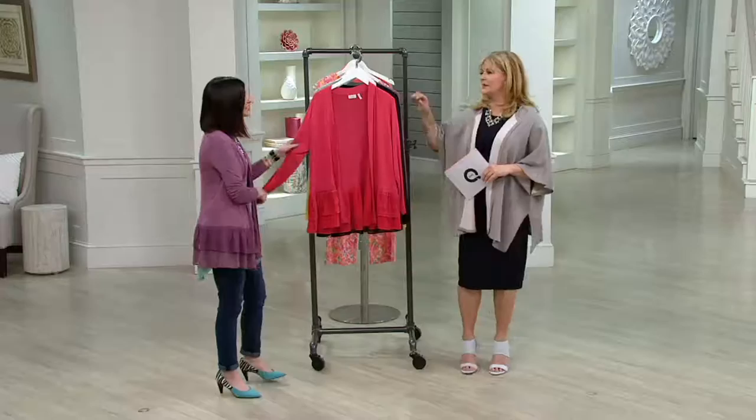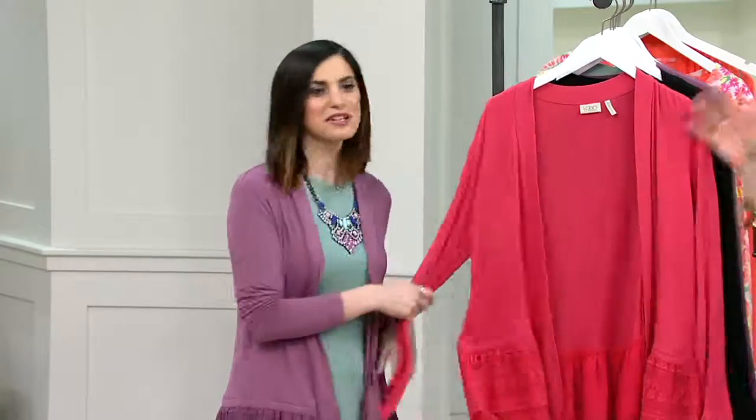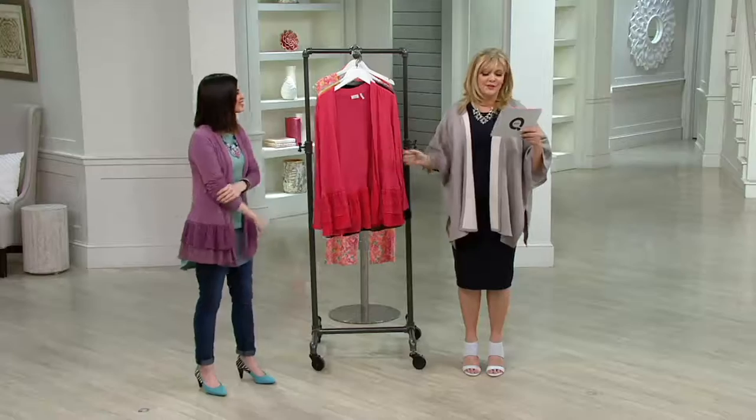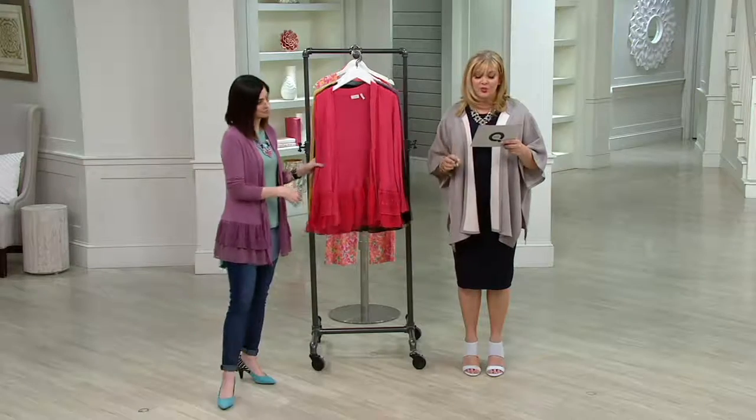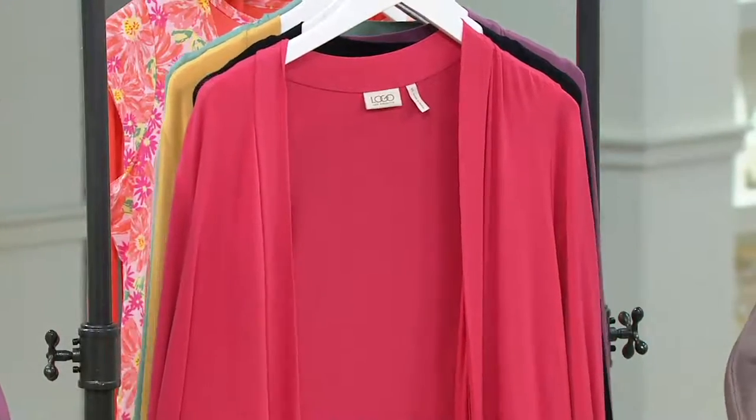One of my favorite things next to the legging from Logo are her cardigans. The round span fabrication feels so good and there are lots of details too. Brand new this month, last day this month, presented with four Easy Pays of $14.98. The Easy Pay is going to go away at the end of the day.